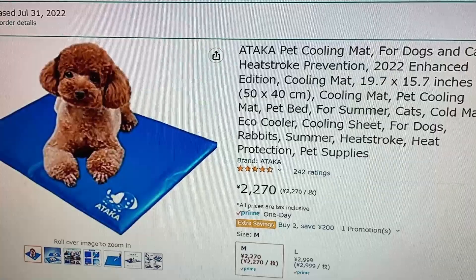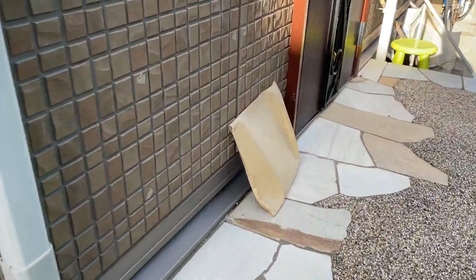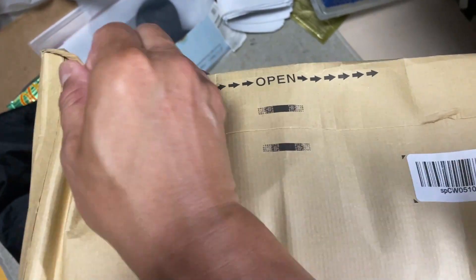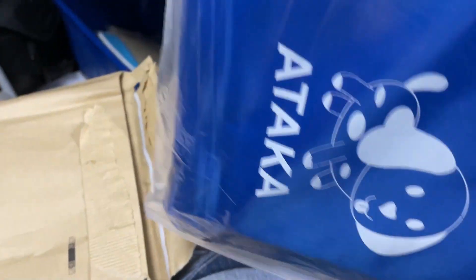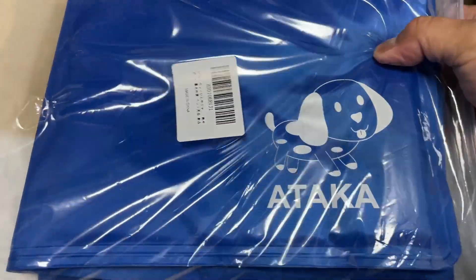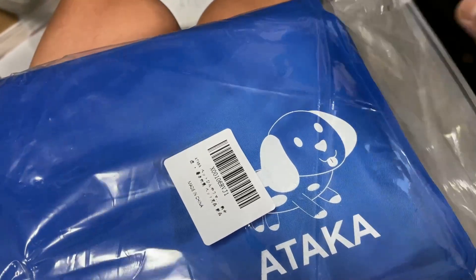Let's go and get it. It's really hot. Oh, there it is. It's heavy. Let's open it. Here it is — Attica. It's a gel mat. It's Ziploc'd. Ta-da.